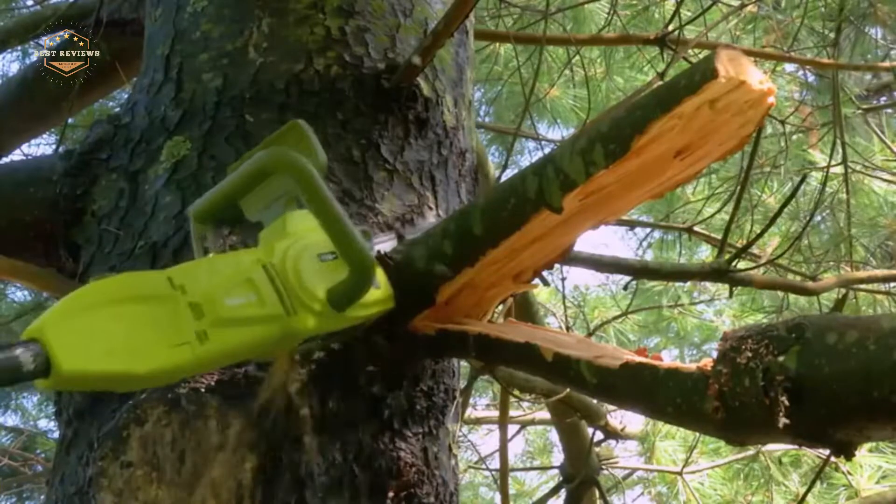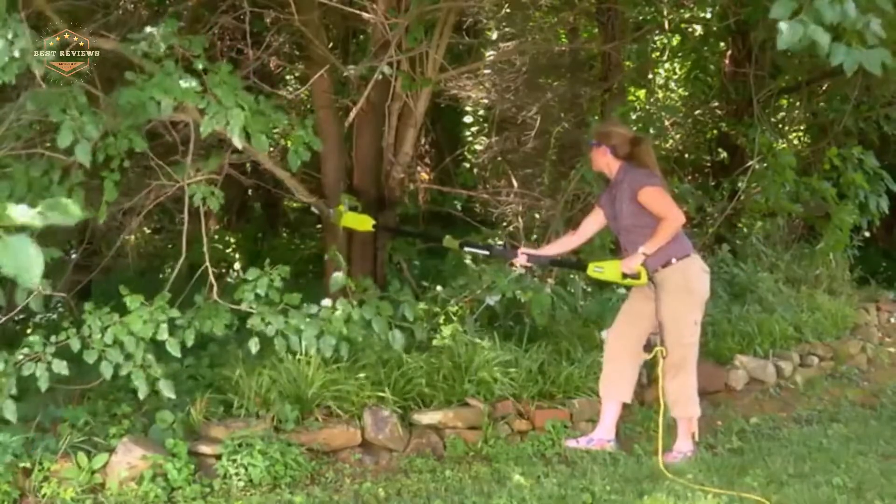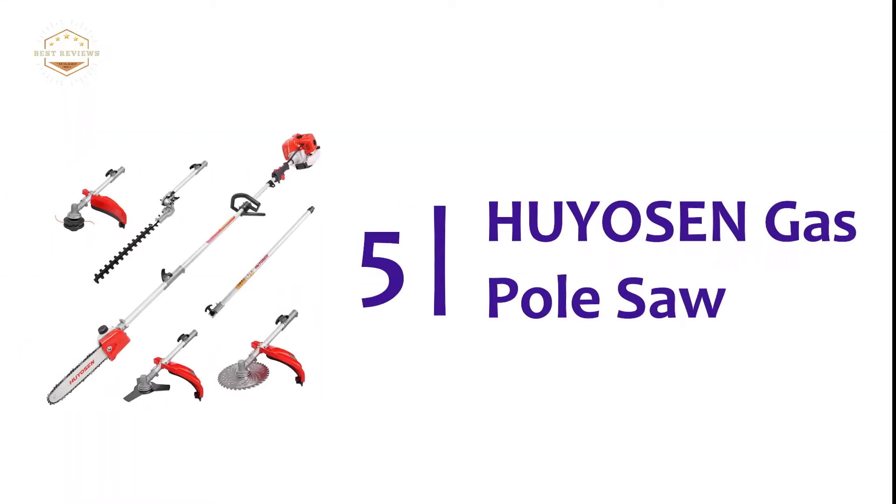In today's video, we will show you the top 5 best pole saws. Let's get started. Starting our list at number 5: the Hewson gas pole saw.